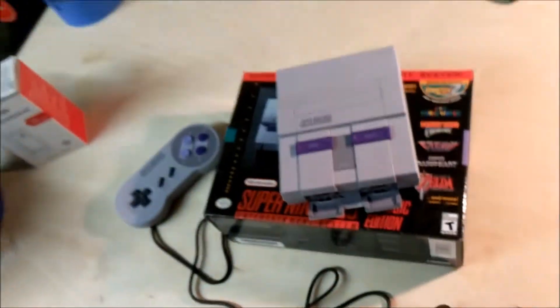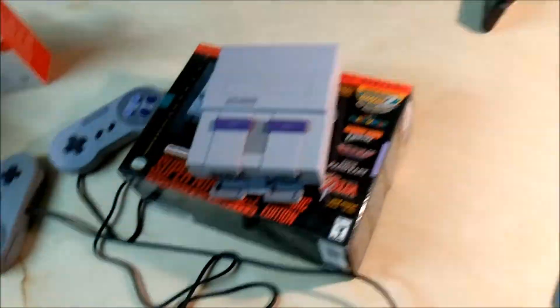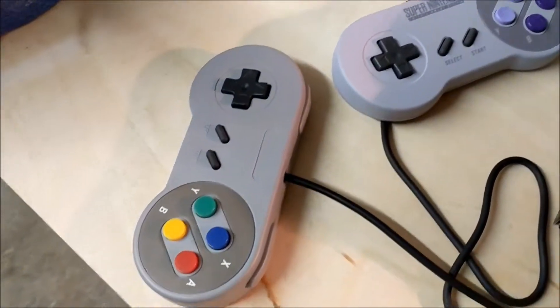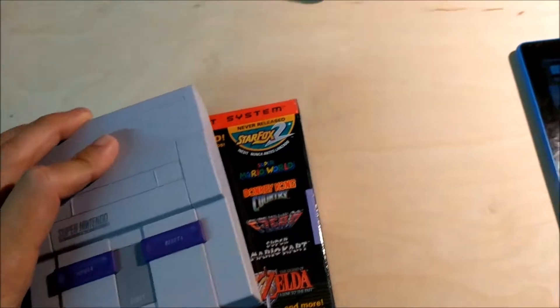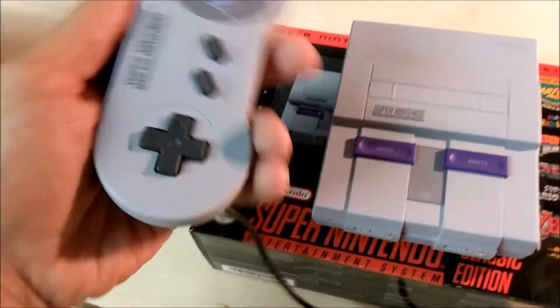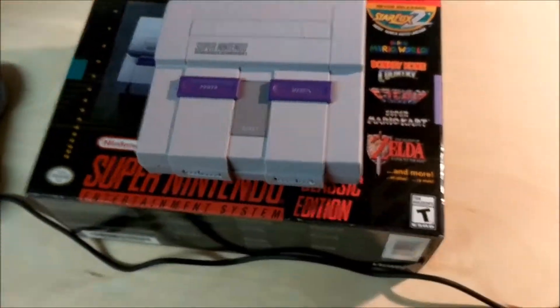I know a lot of people complained about the length of the wire on the mini NES. I don't even have one, but just to compare — this is a normal USB SNES controller — and the wires look to be exactly the same length. So the wire length seems fine to me.